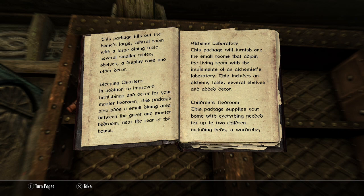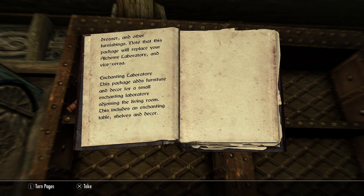Children's Bedroom: This package supplies your home with everything needed for up to two children, including beds, a wardrobe, dresser, and other furnishings. Note that this package will replace your alchemy laboratory and vice versa.